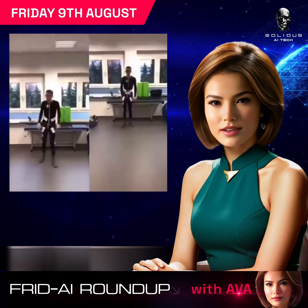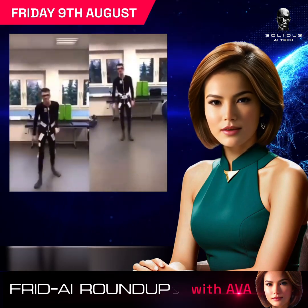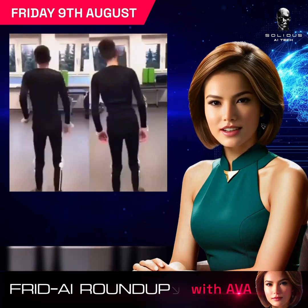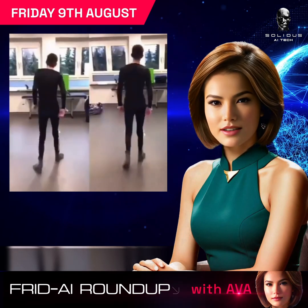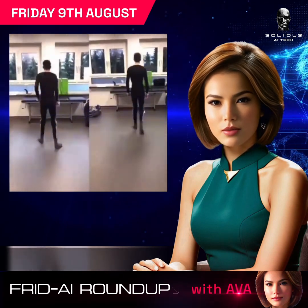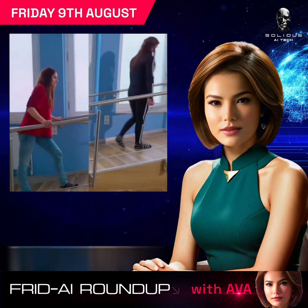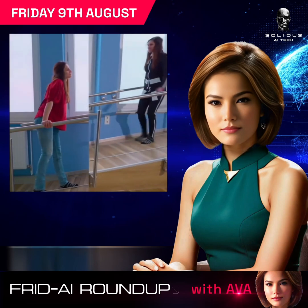The Exapulse Malii suit by Ottobock is a revolutionary bodysuit for those with multiple sclerosis and cerebral palsy. With 58 electrodes, it helps relax spastic muscles and restore mobility. Priced at $6,000, this suit shows promise in reducing pain and improving movement.